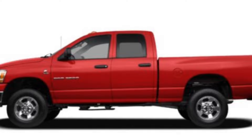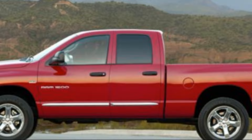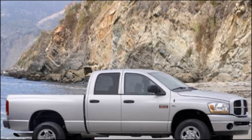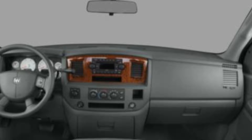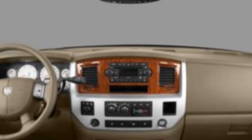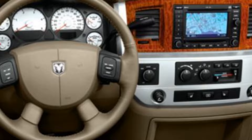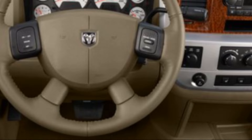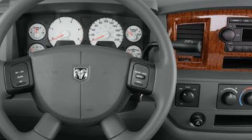The 2007 Dodge Ram 2500 comes equipped with a 34-gallon (128.7-liter) fuel tank, allowing it to travel long distances without needing to refuel. It has a ground clearance of 7.6 inches (19.3 cm), providing ample space to navigate over rough terrain. Inside the cabin, the 2007 Dodge Ram 2500 offers spacious and comfortable seating for up to six passengers. The front seats are supportive with ample headroom and legroom, while the rear bench seat is split-folding and can be flipped up for additional storage. Standard features on the SLT trim level include air conditioning, power windows and locks, keyless entry, a CD player, and cruise control.